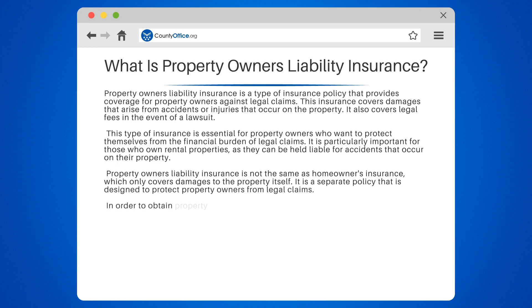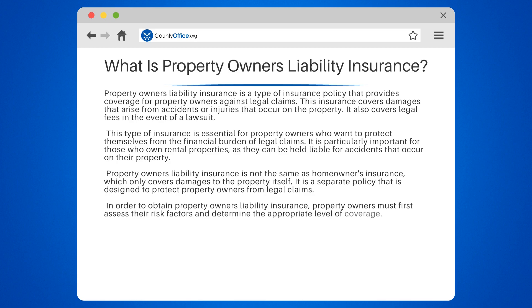In order to obtain property owners' liability insurance, property owners must first assess their risk factors and determine the appropriate level of coverage. Factors that may affect the cost of coverage include the type of property, the location, and the number of tenants.